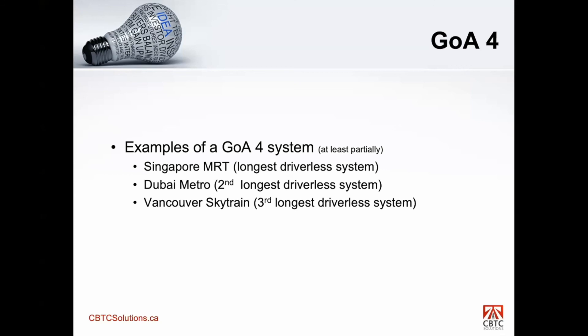Examples of GOA 4: Singapore, one of the longest driverless systems in the world; Dubai Metro, the second longest; and Vancouver SkyTrain, the third longest driverless system, also the very first CBTC system in the world, deployed in 1985 and still running. These are considered GOA 4, though there may be one or two functions from the standard that may not be fully implemented — for example, some emergency functions like smoke detection may be missing. But all in all, these systems are very close to GOA 4 if not GOA 4 already.